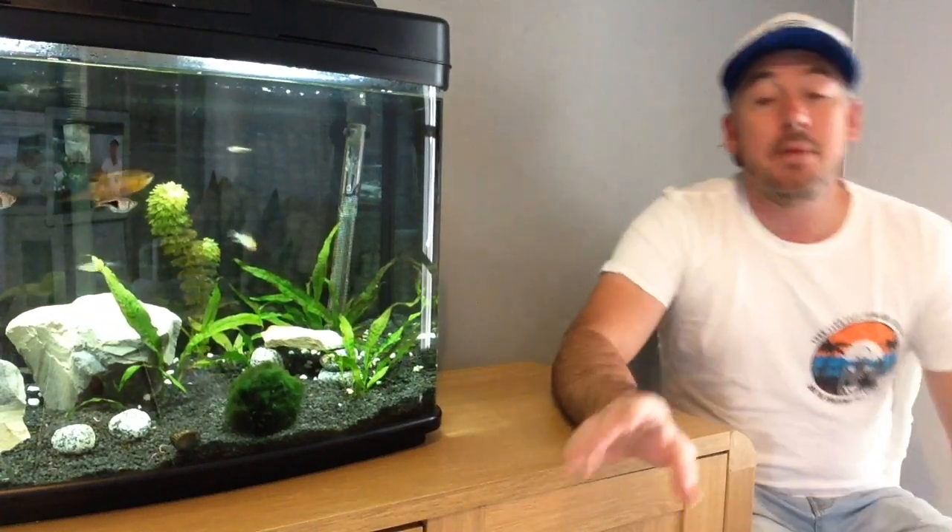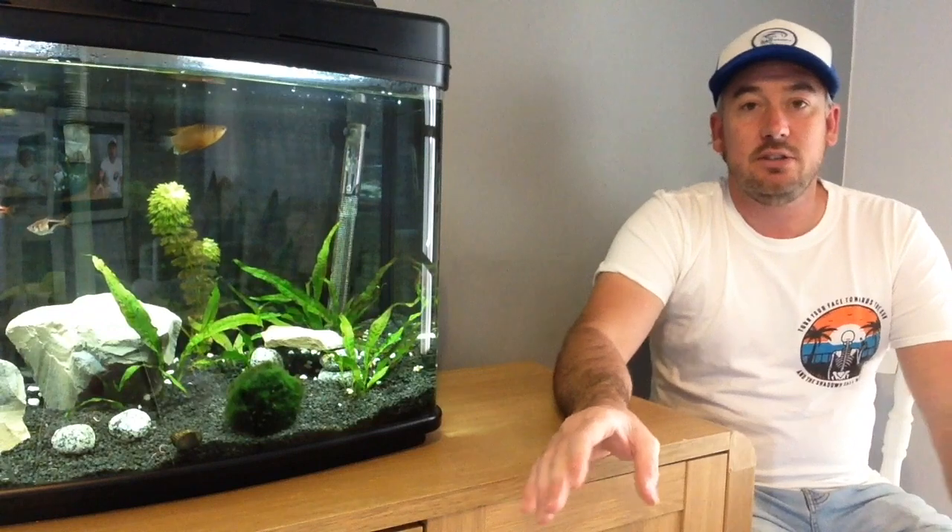Lucky enough for me, I'm not going to be moving the goldfish down, because I currently have four shubunkins in the mini pond and they're going to go to a new home. I'm probably going to do a video on that and post it so you guys can see exactly what happened to them.